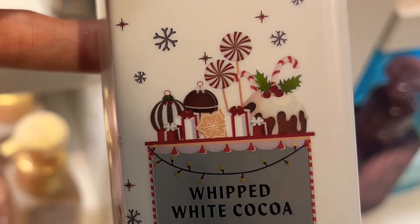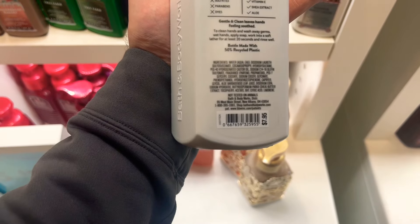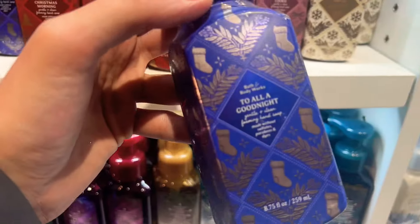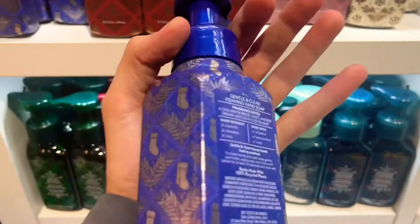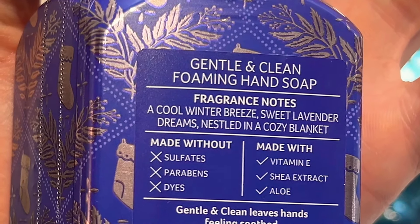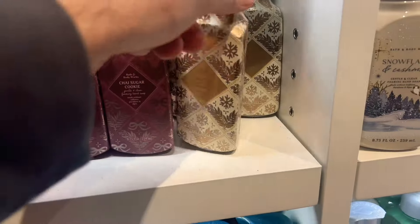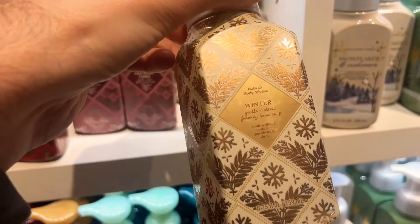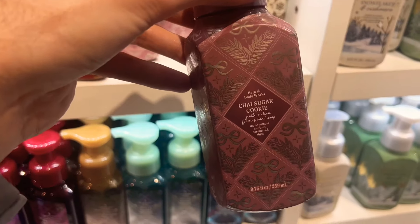This one I'm getting probably four of — Whipped White Cocoa is absolutely amazing. The white chocolate is so good with that whipped cream, it's creamy and chocolatey. If you love chocolate, you're going to want this. Whipped White Cocoa and Salted Caramel Pretzel are on my list to grab. Next up, Chai Sugar Cookie smells so super good — I'm not a fan of that perforated line on the label though, it really throws it off for me.